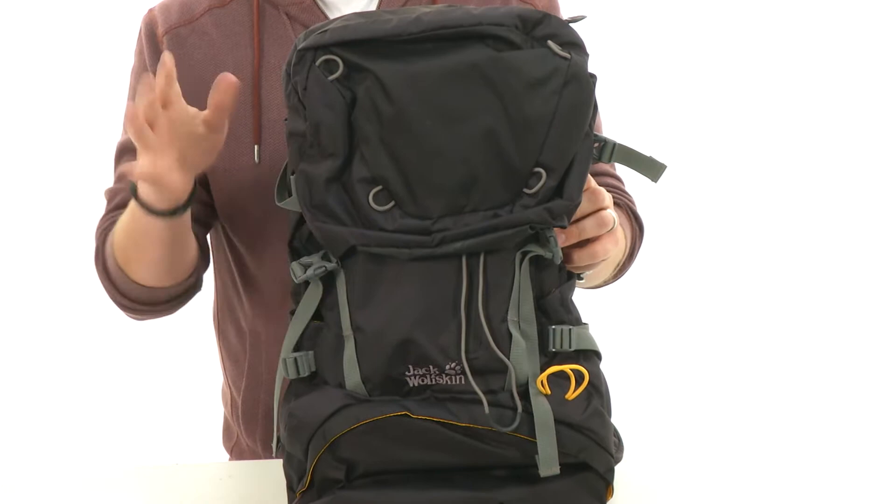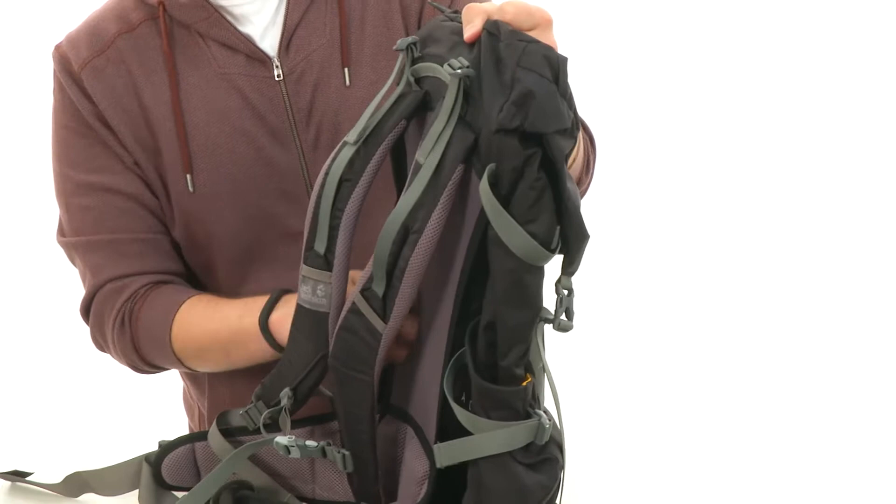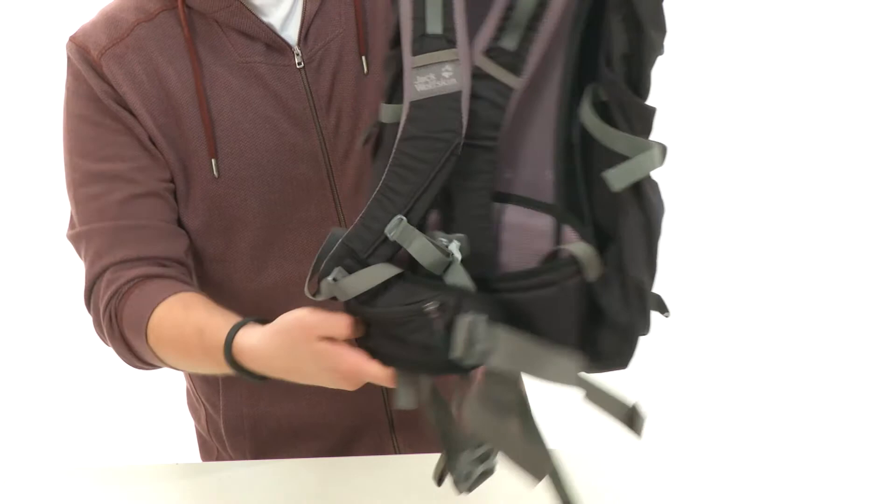Here on the back, we have these super comfortable contoured shoulder straps. You can rest on your shoulders comfortably — got that nice mesh design with plenty of padding on it. It'll mold to your back for great comfort. Of course, you've got your waist straps down here with little zipper pockets on those, so you always have your essentials right at your side.